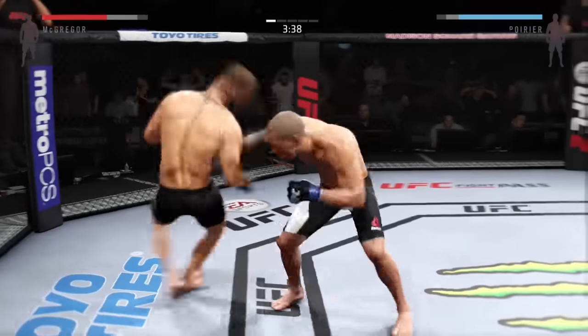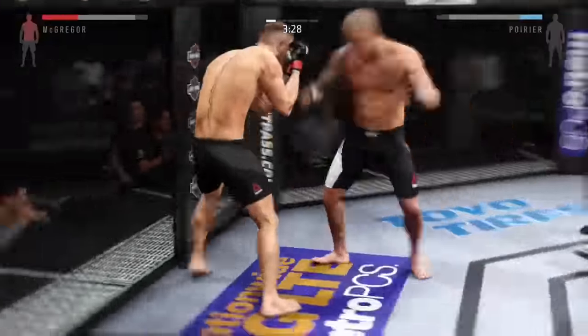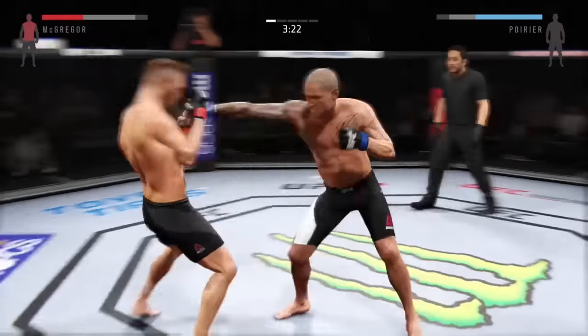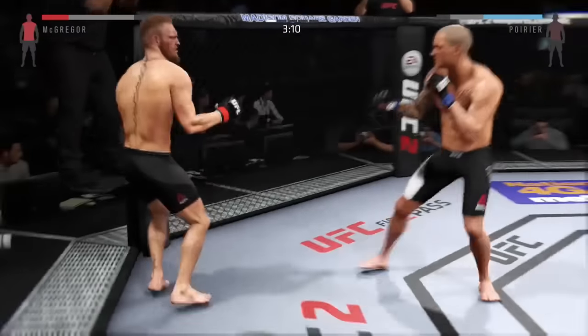Kick by Poirier. These guys are going at it here right away, trading blows. And again with the uppercut. Joey's landed a few big ones. Looks like he's looking to set up that uppercut. Good striking. Poirier gets caught with a kick — very comfortable mixing things up.